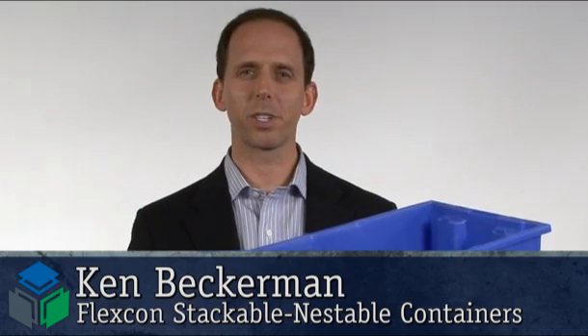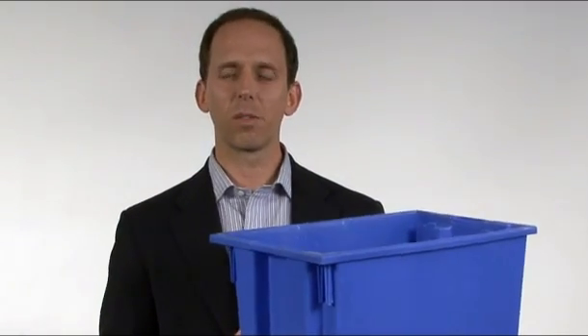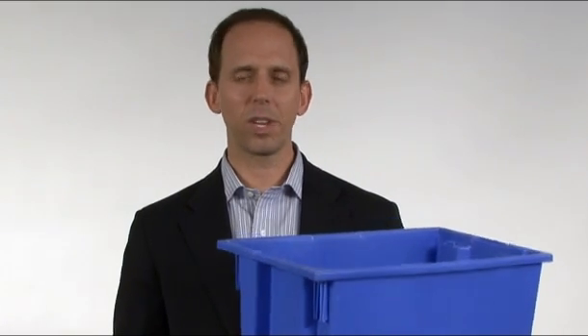Hi, this is Ken Beckerman and today I'm going to talk to you about stackable, nestable containers. Stackable, nestable containers from FlexCon are available in 25 different sizes and 5 colors.